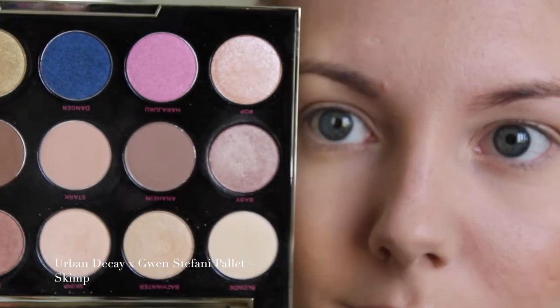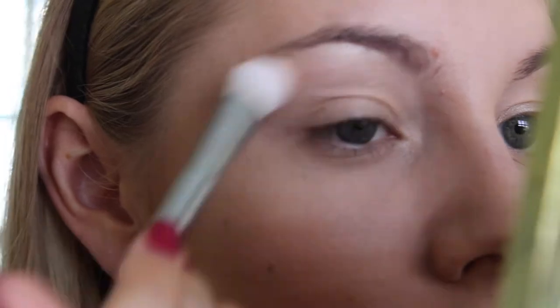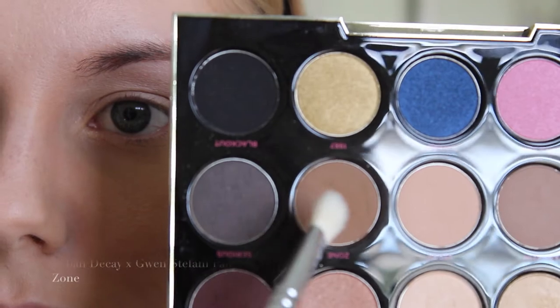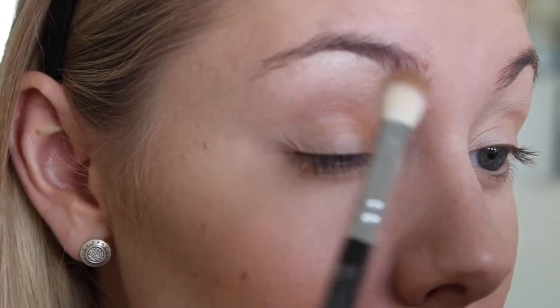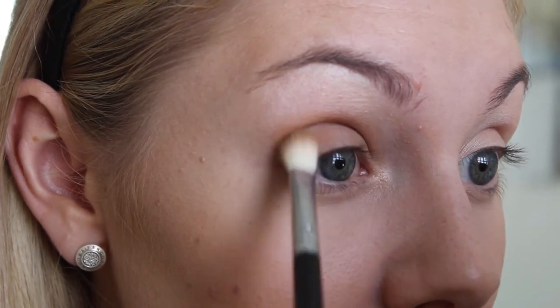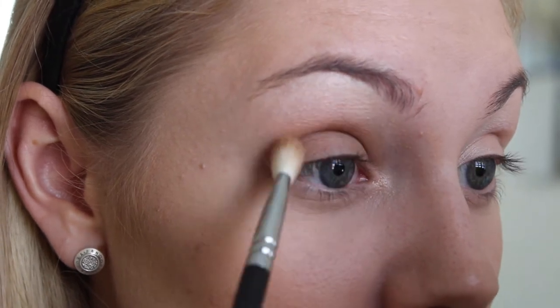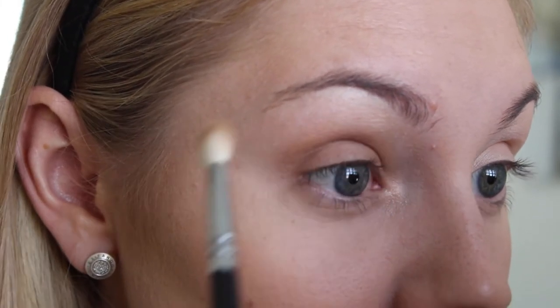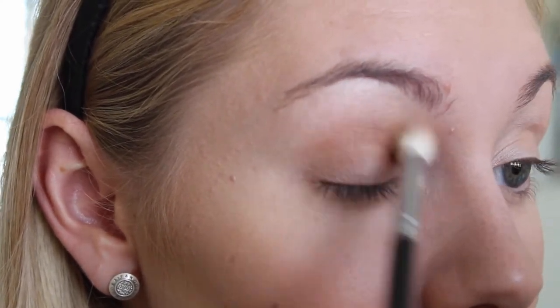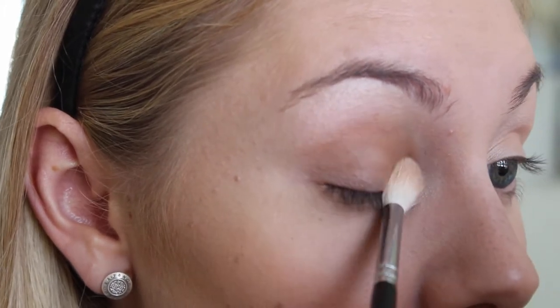To set all that in, I'm using Skimp from my beautiful new Urban Decay Gwen Stefani palette — I love this palette, I've been using it non-stop since I picked it up. Using that Skimp color to set everything in, and then taking Zone from the palette as my crease transition lid shade. I'm applying it with a more precise blending brush and then taking a fluffier blending brush to make sure it's blended into the crease and diffused so there are no harsh lines.